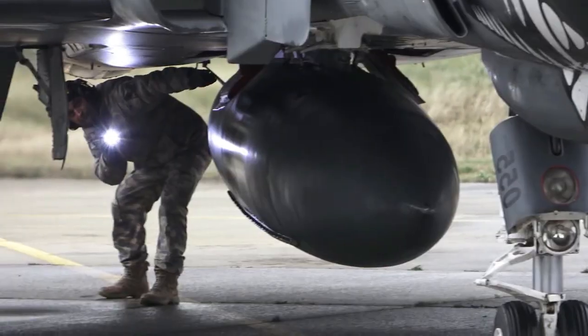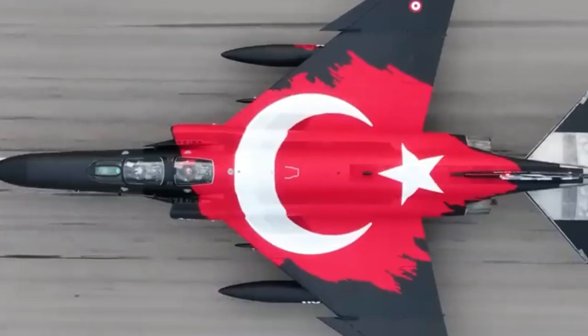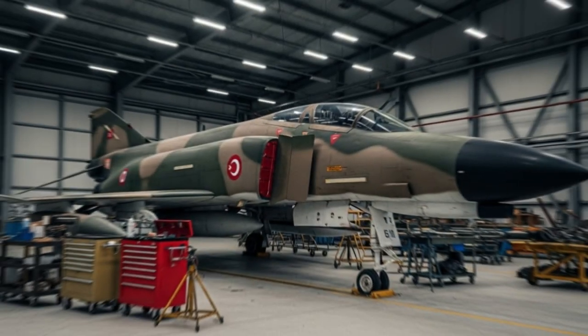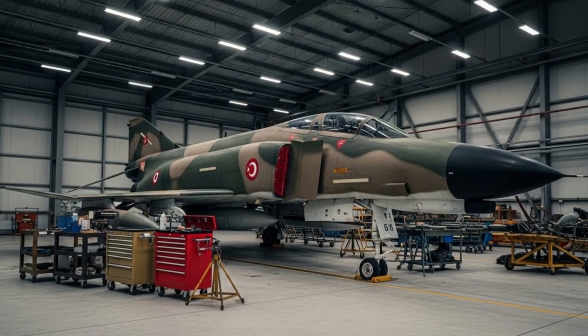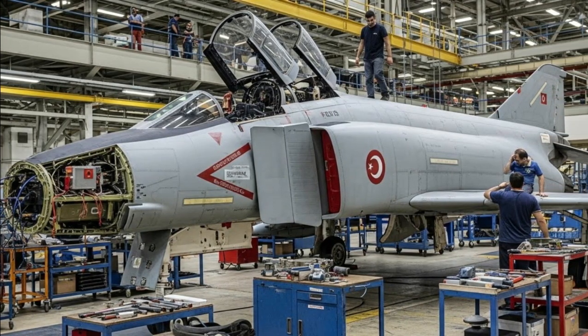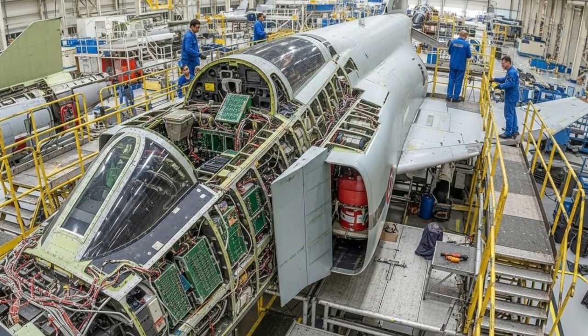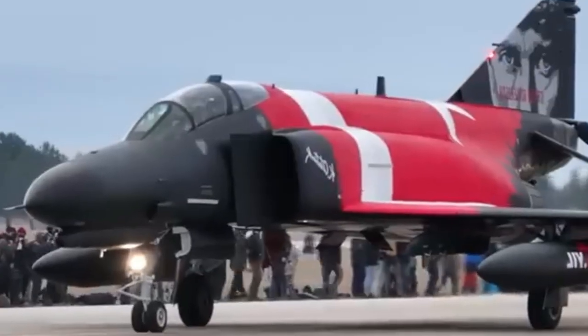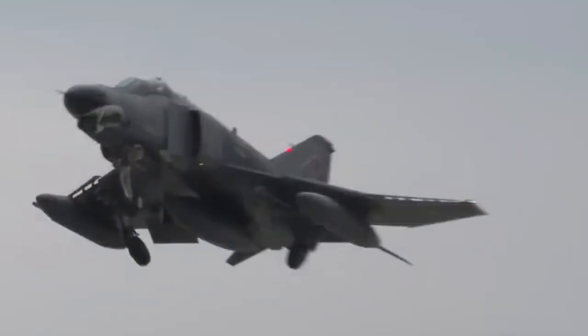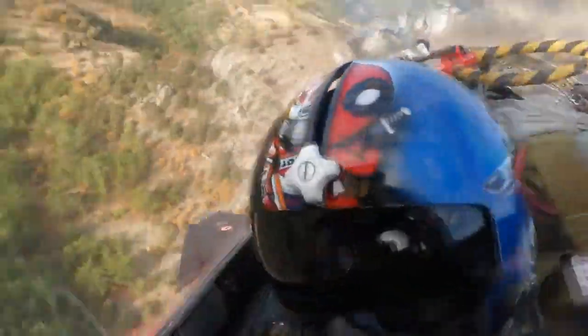Refitting the F4s domestically also provides significant economic benefits. Instead of investing billions of dollars in new foreign aircraft, Turkey maximizes the value of existing assets at a significantly lower cost. Local companies are awarded contracts in avionics, software integration, mechanical repair, and weapon adaptation. Furthermore, the program strengthens the defense supply chain, creates skilled jobs, and encourages technology transfer in sectors including electronics, materials engineering, and propulsion maintenance. These benefits directly support Turkey's long-term vision of becoming a major global defense exporter.